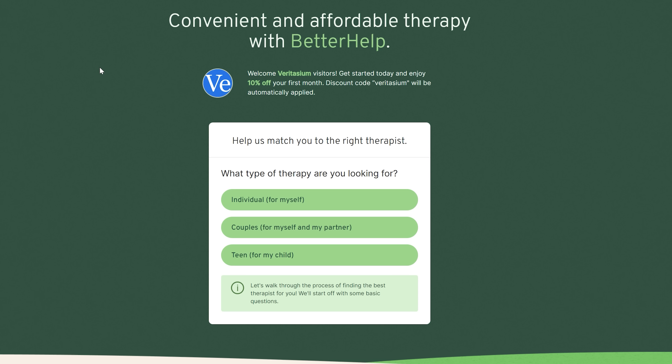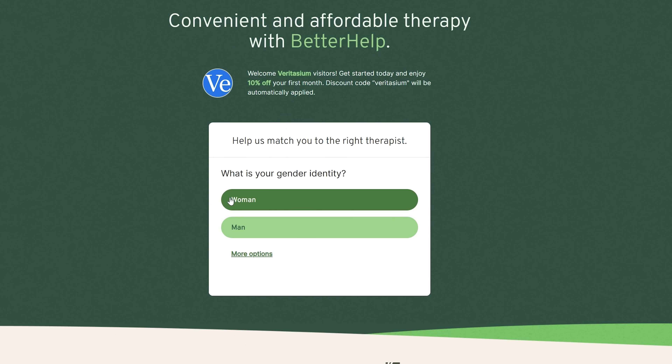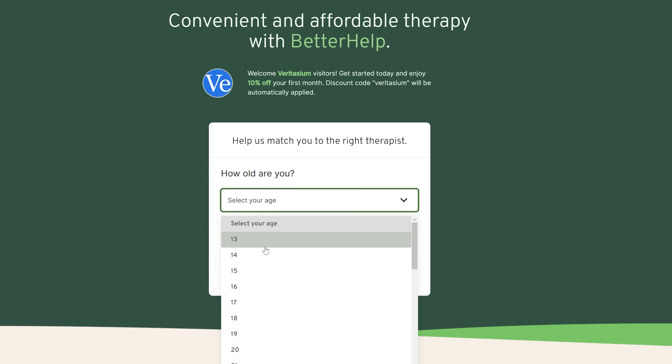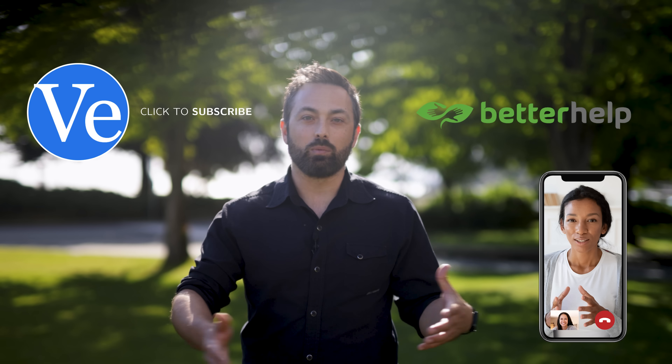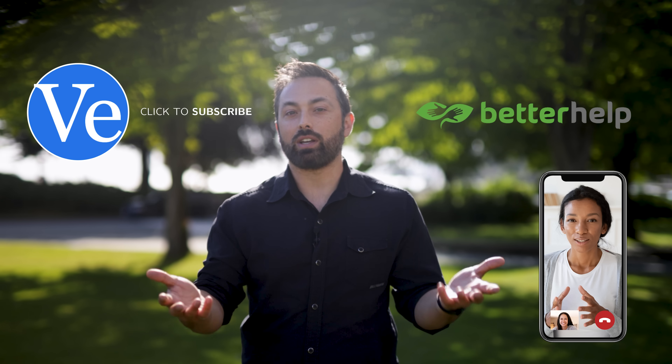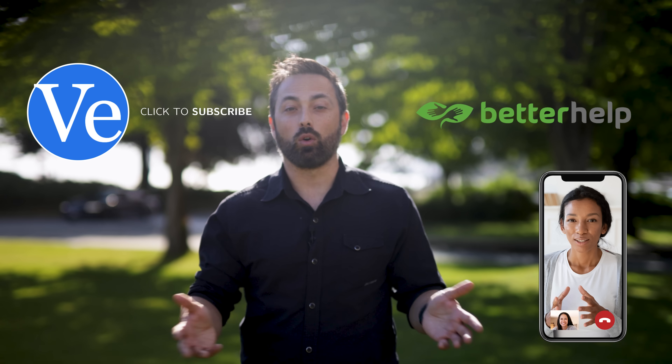BetterHelp changes the game on all this. It's an online platform — remote — and by filling out a few questions, you'll get matched to a professional therapist. And if you don't really fit with that therapist, which is a common thing, you can easily switch to a new one for free without stressing about insurance or who's in your network.